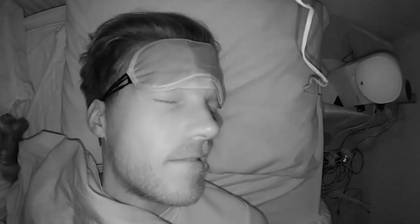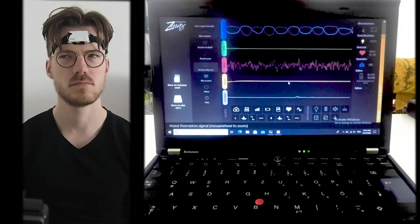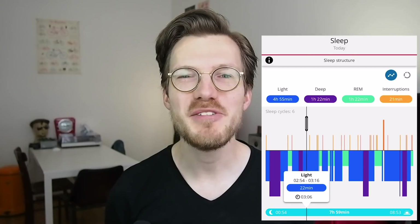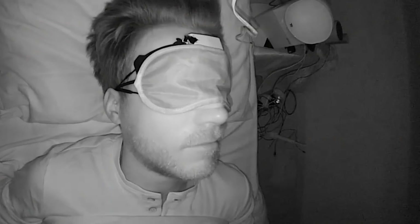For the sleep comparison, I wore the Polar Vantage M to bed for two nights. At the same time, I also wore this portable scientific EEG device and I recorded myself using an infrared camera. The EEG device measures brain waves and muscle movements. It's called the Hypnodyne Z-Max and is being used by several of my colleagues in scientific studies. I manually went through the recording of the EEG and scored each part of the night for the different sleep stages. I also manually went through the Polar Vantage M sleep stages and noted those down in a table so I could analyze them.